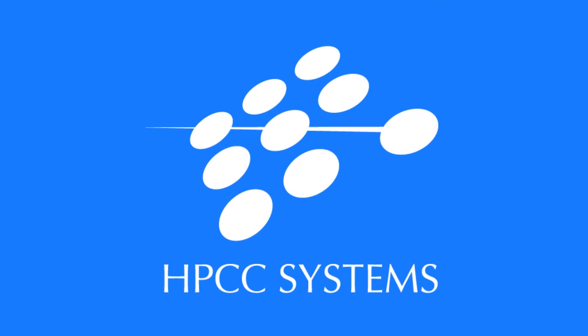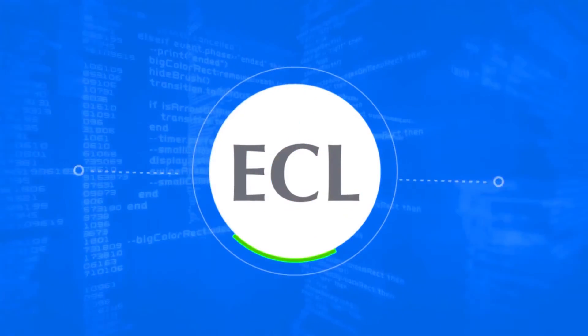And when we looked at HPCC Systems, we thought, well look, there's a platform that can grow with us. HPCC Systems offers a highly efficient, consistent data-centric programming language, ECL.